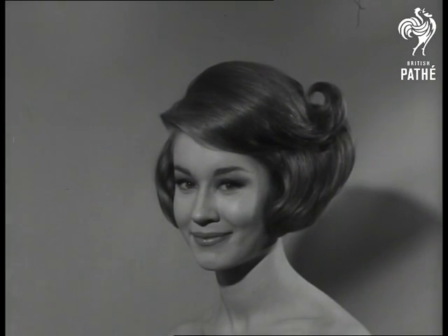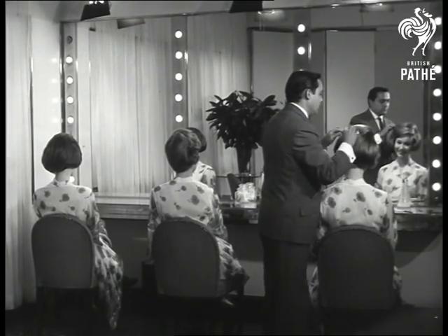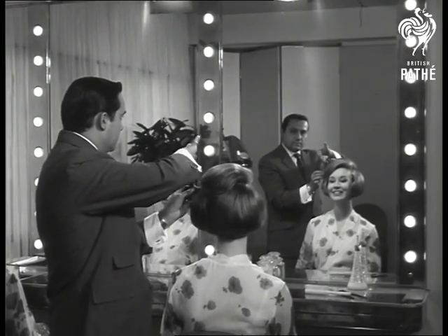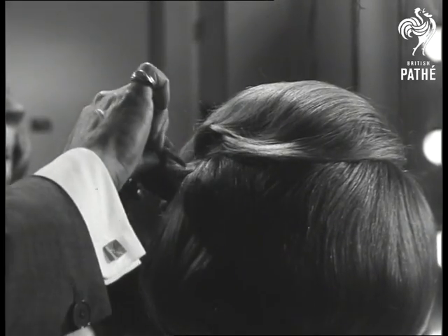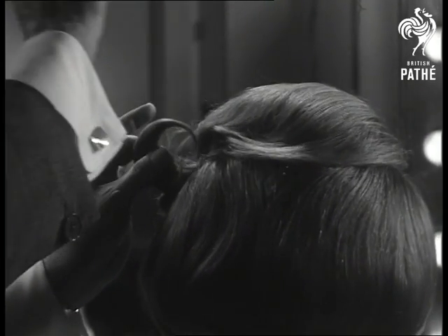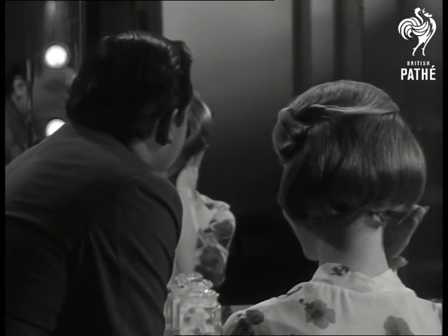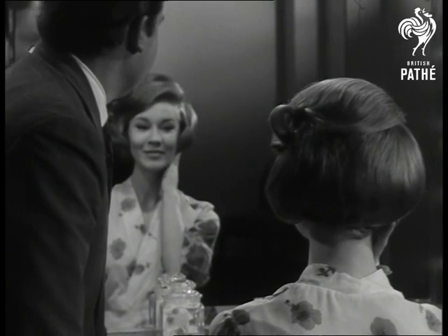We've enlisted the aid of hair stylist Enrico Caruso to show how he and fellow craftsmen create hair beauty. We're told skill with your hairbrush molds this clean design which is topped with a captivating curl. Real cover girl loveliness that you can call your own.